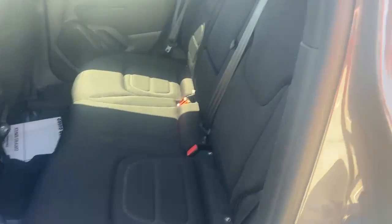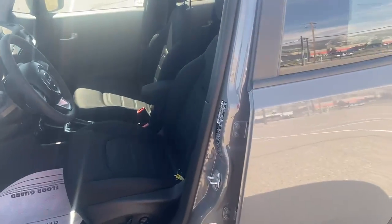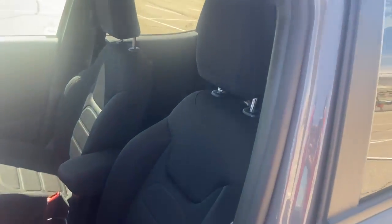Looking in the back seat — seats are in great shape, black cloth. Hopping up in the front, same thing: black cloth, all in good shape.